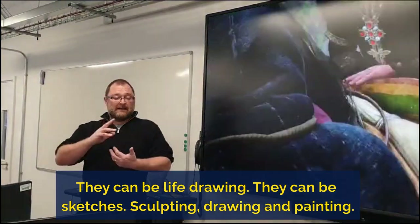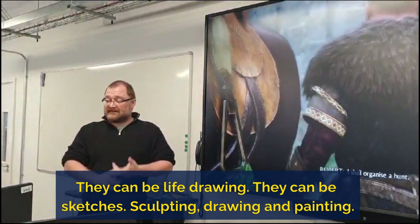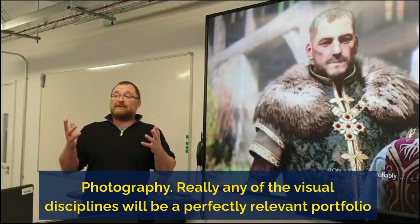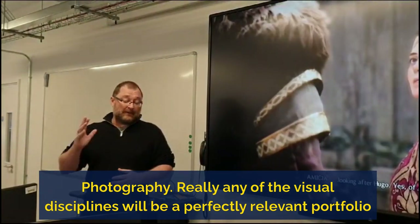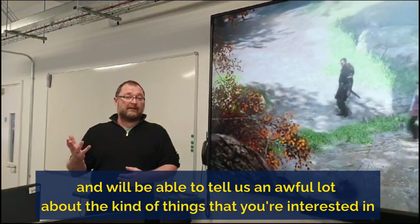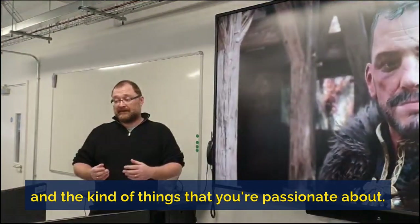Portfolios can be anything — they can be life drawing, sketches, sculpting, drawing and painting, photography. Really any of the visual disciplines will be a perfectly relevant portfolio, and they'll tell us an awful lot about the kind of things that you're interested in and passionate about.